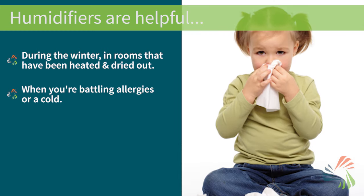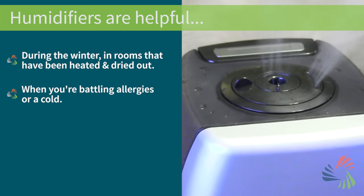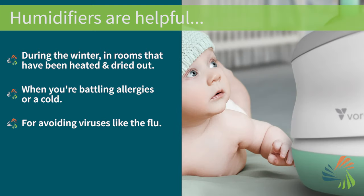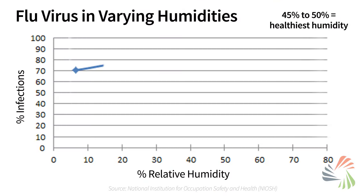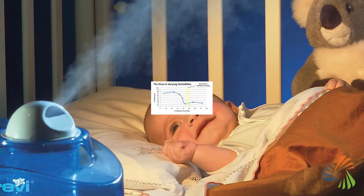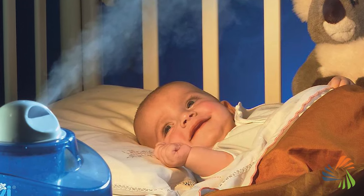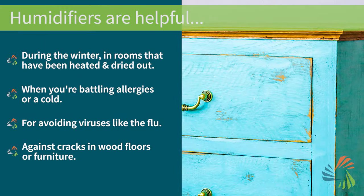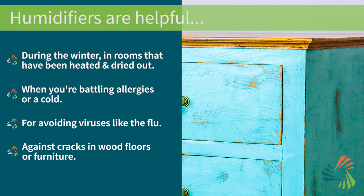When you're battling allergies or a cold, adding moisture to the air helps you breathe better. They can also help you and your little ones avoid viruses like the flu. Studies show that the flu virus can't thrive in healthy humidities, so placing a humidifier in your baby's nursery is another way you can protect him from illness. Humidifiers can even be used to prevent wood furniture and floors from drying out and cracking.